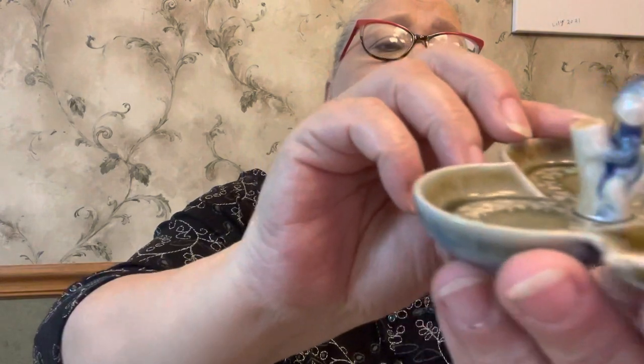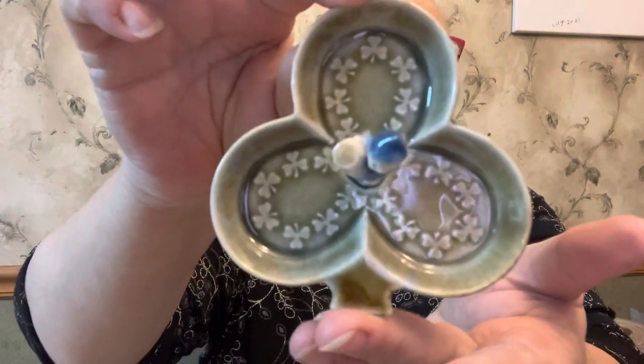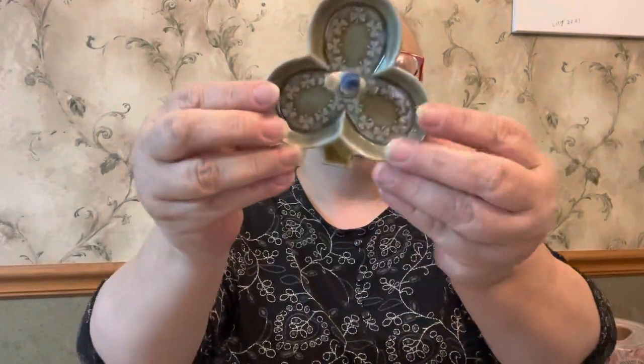This is a little pixie guy sitting in the clover. He is made in Ireland by Wade — it says made in Ireland by Wade Company, and I think that's A-R-M-A-G-H. Really cute little piece.